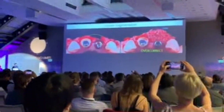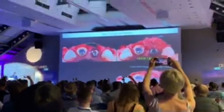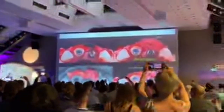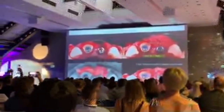At first, the resorbable bone substitutes should be covered by a membrane for containment. Finally, protect this product to enhance the spatial soft tissue and bone.